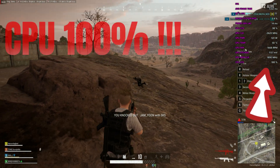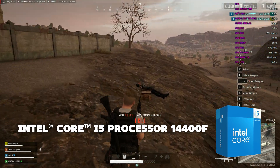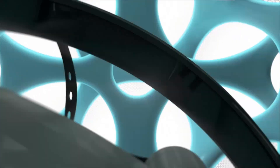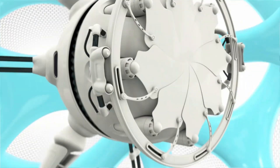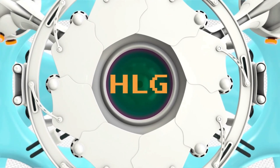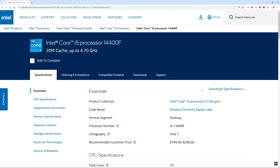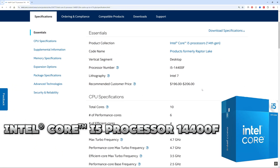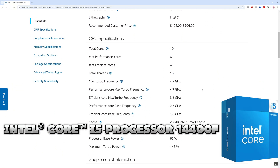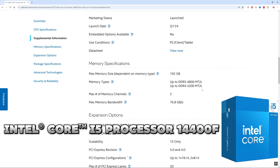After some market research we found the i5 14400F a better choice in terms of performance and pricing. Hello viewers! Today we will do a quick review of the i5 14th gen 14400F. It is a mid-range Intel CPU.